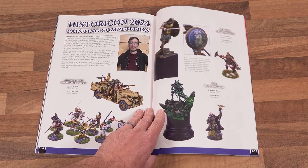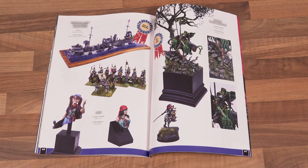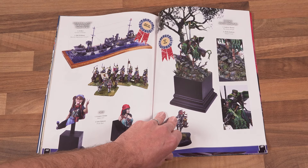We had some fine entries in the Wargames Illustrated Historic on Painting competition in 2024, and you can view them at your leisure over the next six pages.